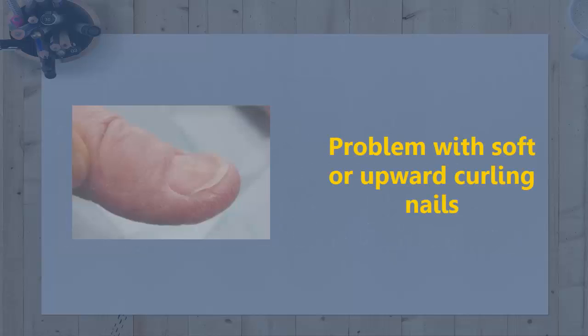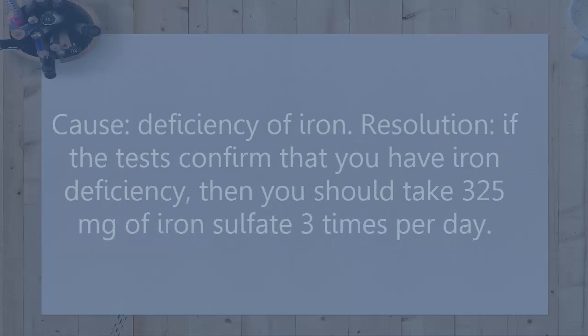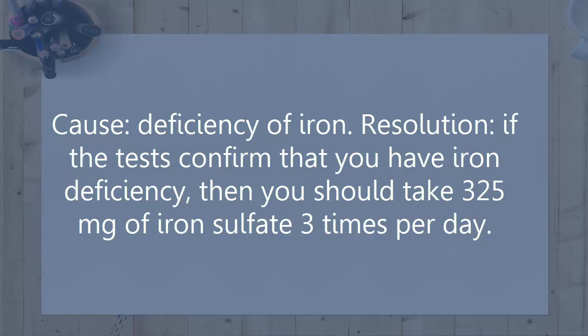Problem: Soft or upward curling nails. Cause: Deficiency of iron. Resolution: If tests confirm that you have iron deficiency, you should take 325 mg of iron sulfate 3 times per day.